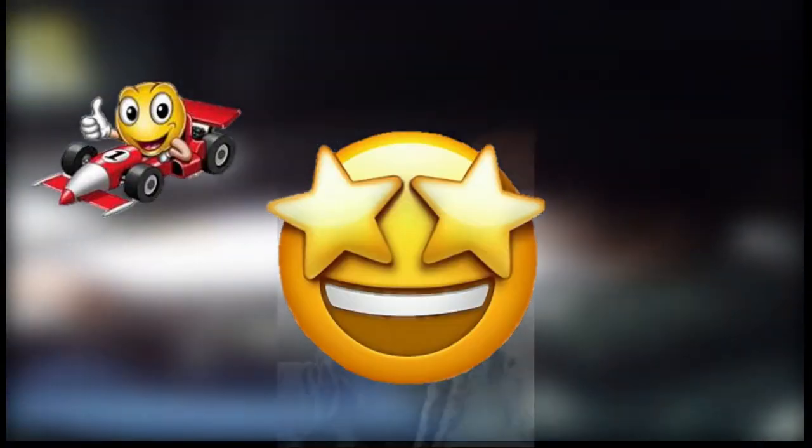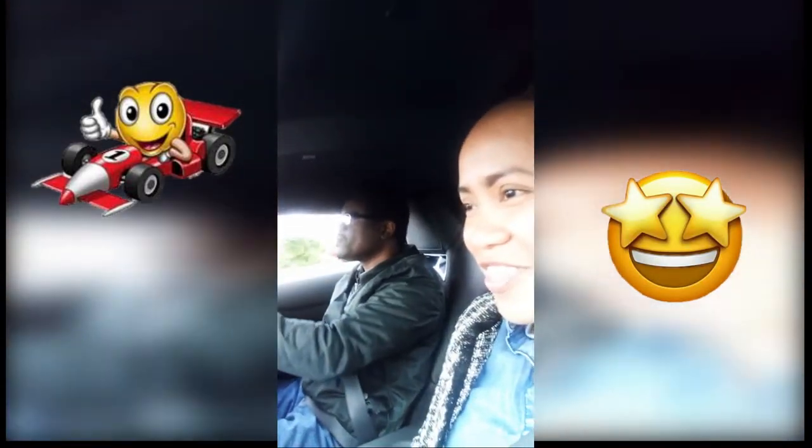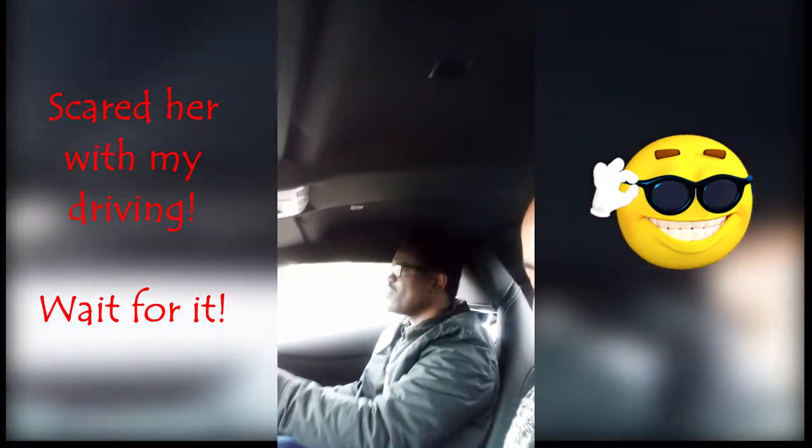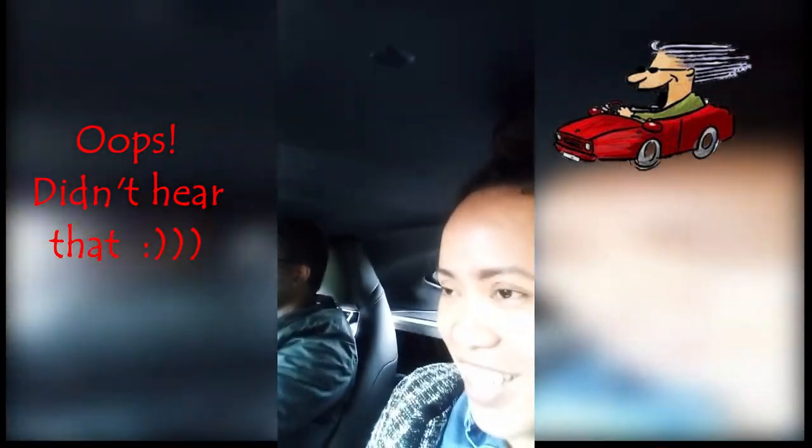So here we are today — Toyota Supra. It's very fun. I love this sound though. Someone is really enjoying it. I'll stop talking and just let you guys enjoy the engine noise.